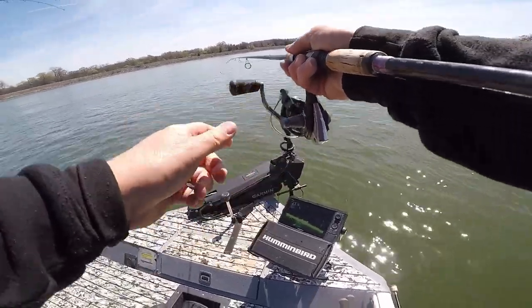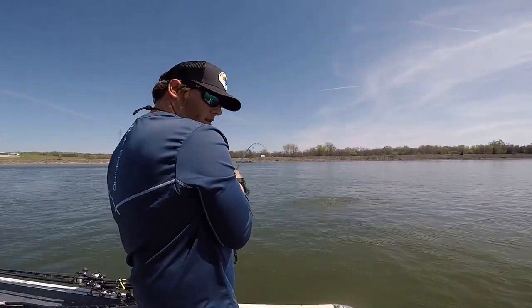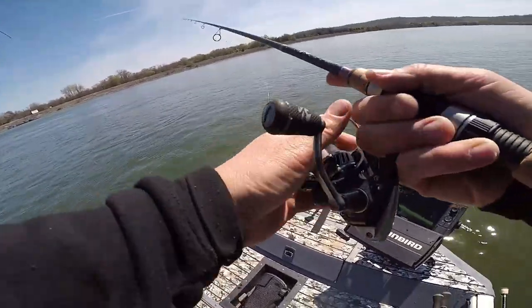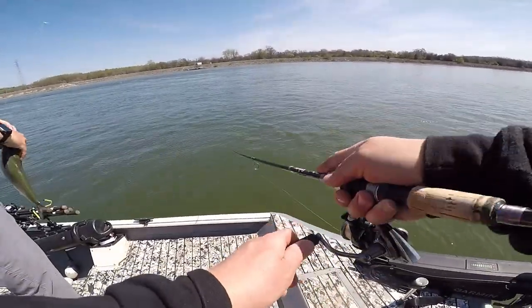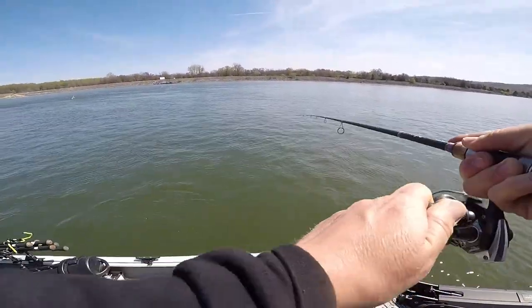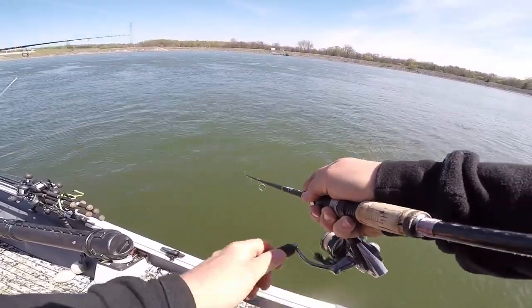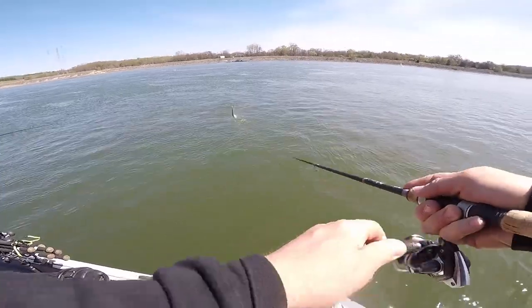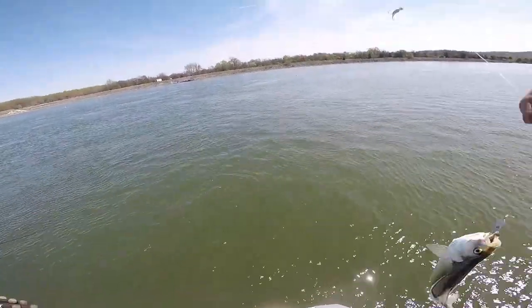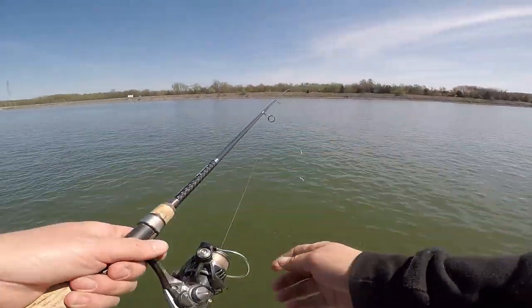Count them down. Alright, that's our striper bait right there — skipjack. Last one, here we go.